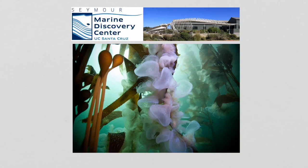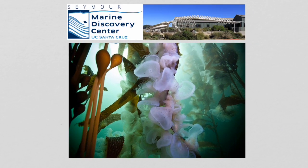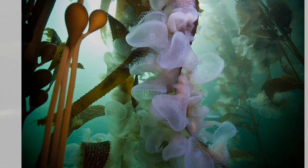Hey there all you marine science fans, this is Kevin from the Seymour Marine Discovery Center back with another behind-the-scenes creature feature. Today we'll be investigating this bizarre looking creature that our scientists sometimes come across when they're diving in eelgrass beds and in giant kelp forests like this one along the California coast.